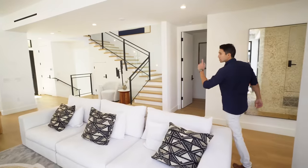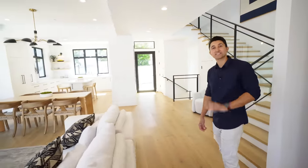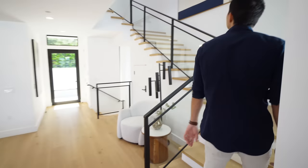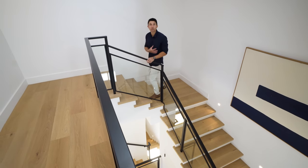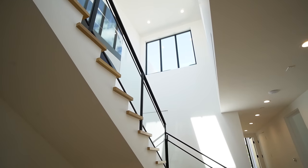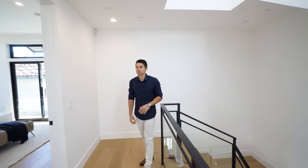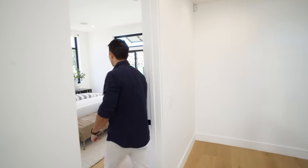Now we just have to go upstairs, show you the rest of the bedrooms, and then that rooftop deck is insane — we're going to spend a little bit of time up there. Heading up the stairs, we have glass railings and wood flooring throughout. This is a great view of the stairwell — there are four stories, going all the way up to the rooftop. You have a beautiful skylight and oversized windows bringing in tons of natural sunlight. Here's the first door leading into the primary bedroom.